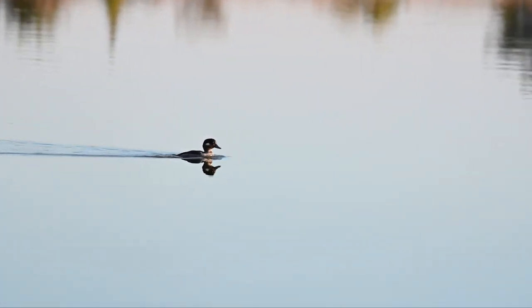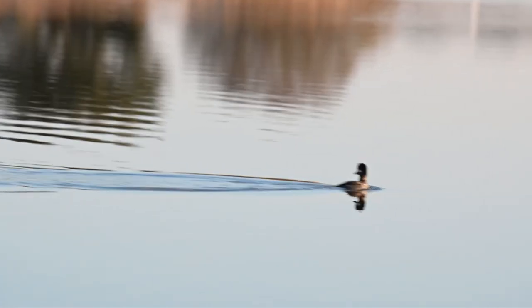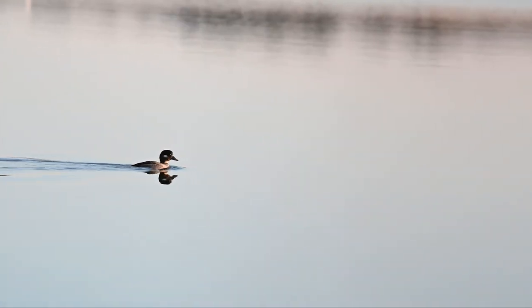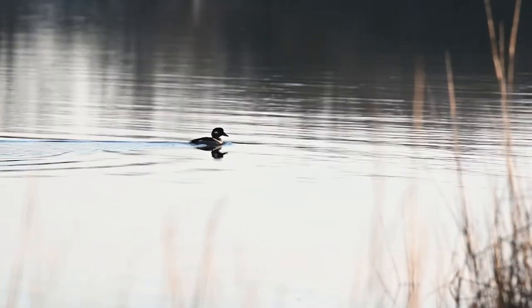I had time to set up my tripod, and luckily this bufflehead swam really close to me, allowing me to capture some great video. I shot this clip at 4K and cropped in a little bit to get closer to the action. I'm actually really impressed that the Z6 II kept autofocus on the bufflehead even as she was moving behind these reeds.